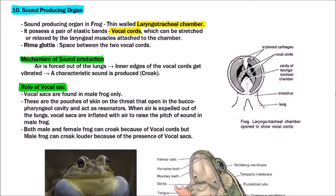Welcome to Studio Biology. In this video we are going to discuss the sound producing organ in frog. The sound producing organ in frog is the laryngotracheal chamber, which is thin-walled and possesses a pair of elastic bands — that is the vocal cords.